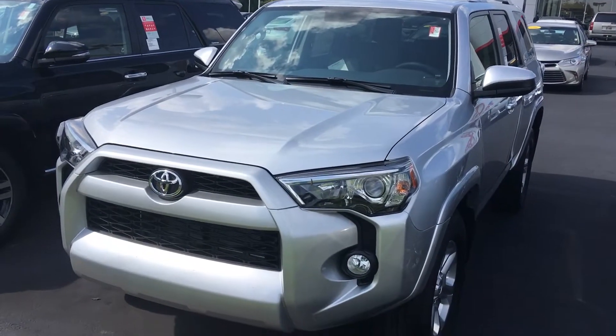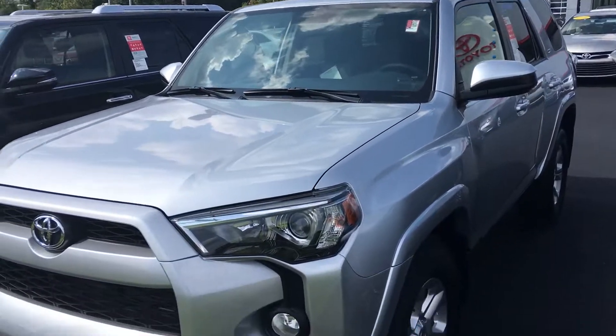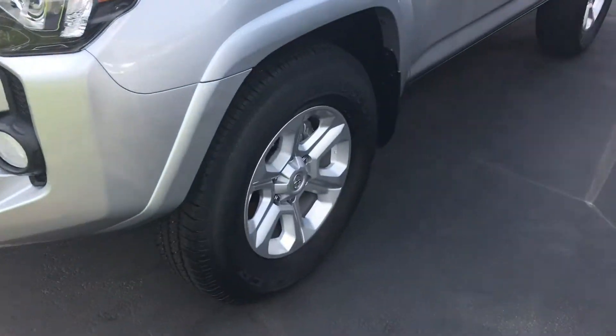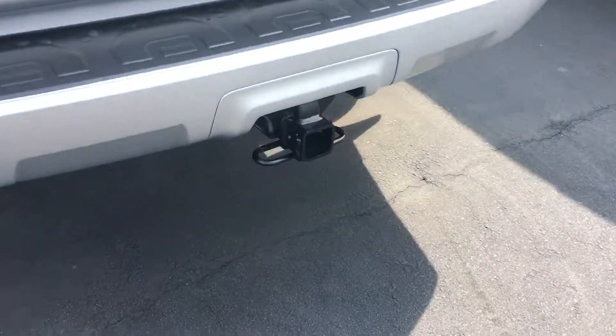April, as you can see here, I've got a beautiful Silver Sky Metallic 2017 4Runner SR5. It's got the fog lamps on it, alloy wheels — give you a complete preview walk around. All of them have a full tow package on it back here, as you can see.